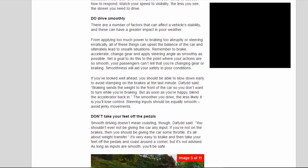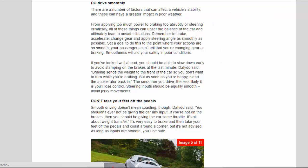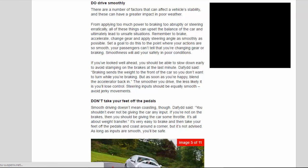Do drive smoothly. There are a number of factors that can affect a vehicle's stability, and these can have a greater impact in poor weather. From applying too much power to braking too abruptly or steering erratically, all of these things can upset the balance of the car and ultimately lead to unsafe situations. Remember to brake, accelerate, change gear and apply steering angle as smoothly as possible. Set a goal to do this to the point where your actions are so smooth your passengers can't tell that you're changing gear or braking.